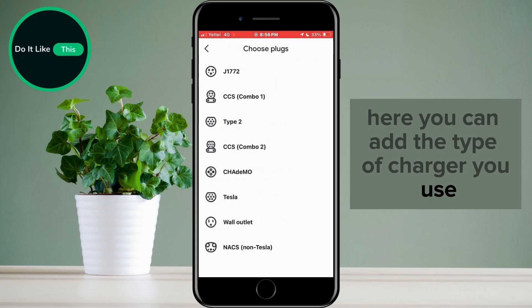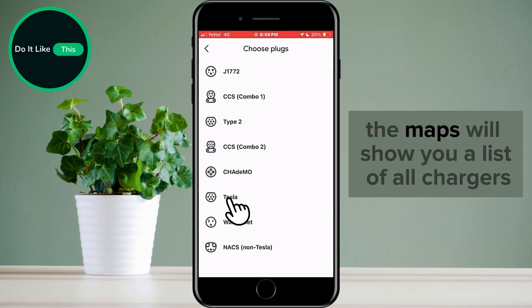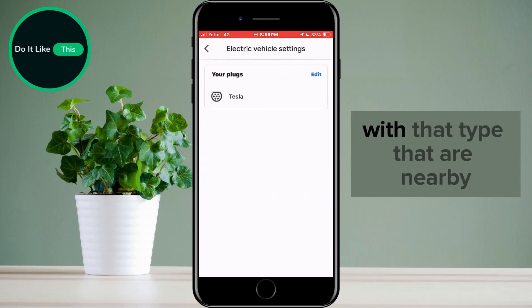Here you can add the type of charger you use. After that, Maps will show you a list of all chargers with that type that are nearby.